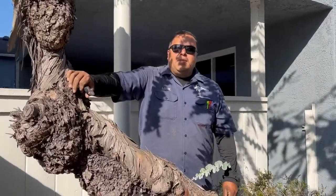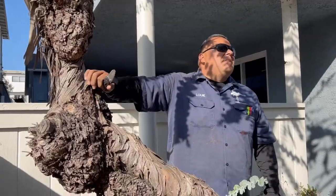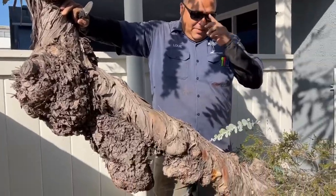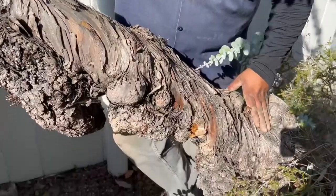How you doing? I'm Louie Gamino with Enviroscape LA. We're here at a project of ours — a client of ours here in Manhattan Beach — and I'm standing next to a eucalyptus tree which has been over-pruned in the past. You can see by the amount of foliage on it. We're right next to a school, so you can kind of hear the band practicing in the background.